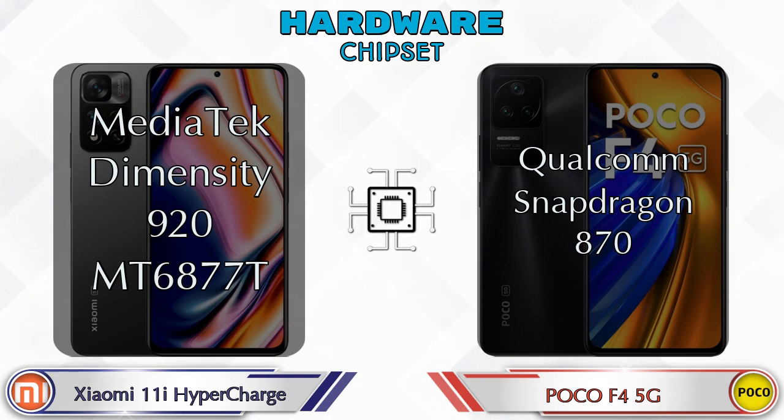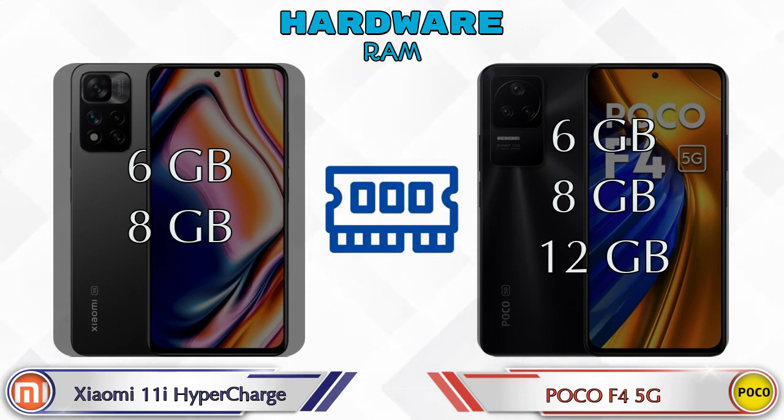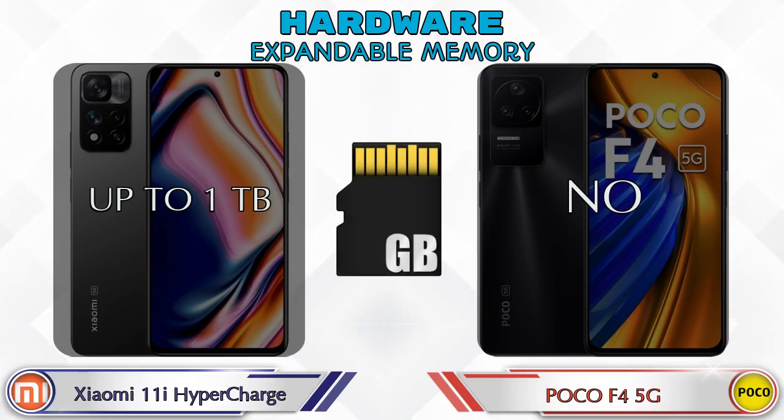Talking about RAM, the 11i Hypercharge has two options: 6GB and 8GB. The F4 5G has three options: 6GB, 8GB, and 12GB. For internal storage, the 11i Hypercharge comes with 128GB, while the F4 5G offers 128GB and 256GB options. For expandable memory, the 11i Hypercharge supports up to 1TB, but the F4 5G does not support expandable storage.